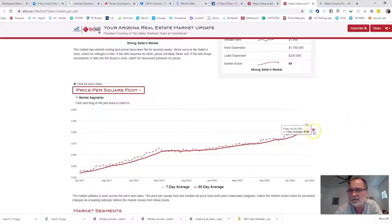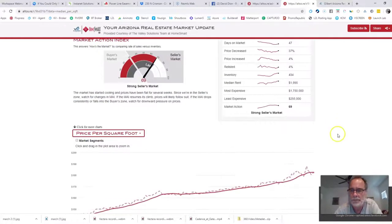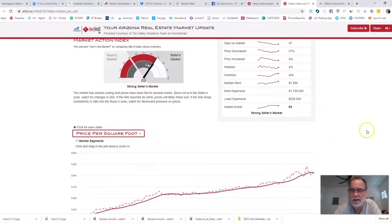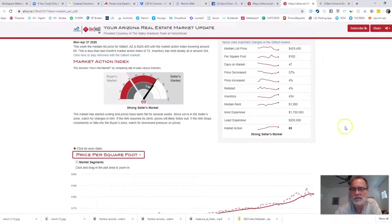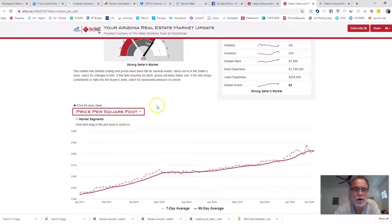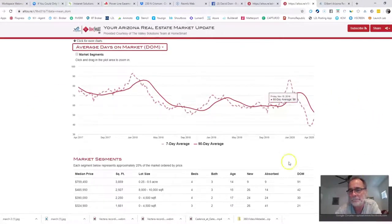We'll see some volatility — could we see $180 or $178? Sure. But after this starts to fix itself there's still a lot of demand, and there's probably going to be more demand after this is over than we've ever seen. Buyers, this is a good time to be out looking. Sellers, this is still a great time to sell. You may not get 20 offers on your house, but you'll get one or two quality ones, and that's all you need.